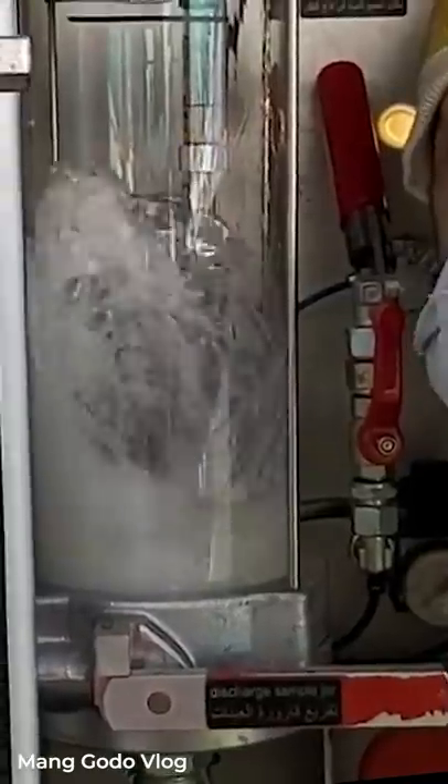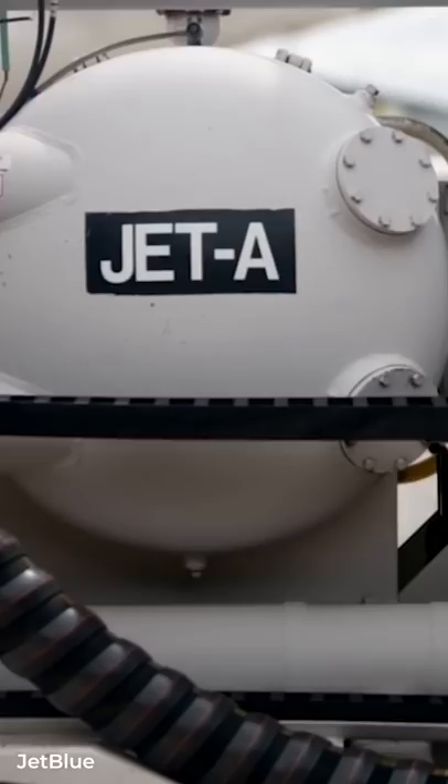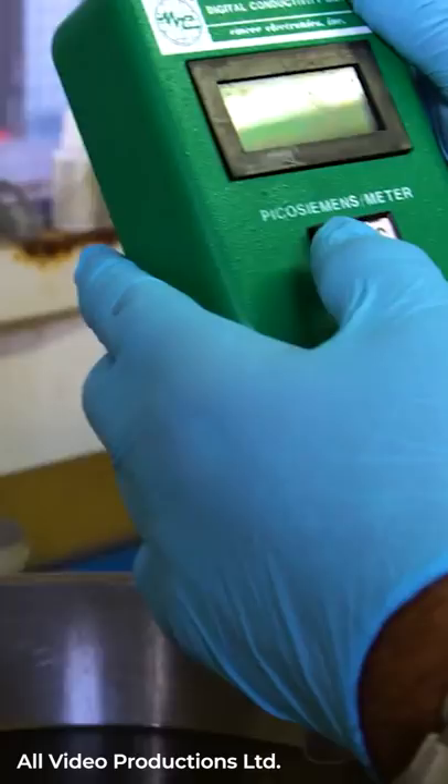Do you know what aviation fuel is made of? Commercial aircraft today use a specific power source. The two most common types of fuel used by aircraft are Jet A and Jet A1. The first is commonly used in the US, while Jet A1 is used globally.